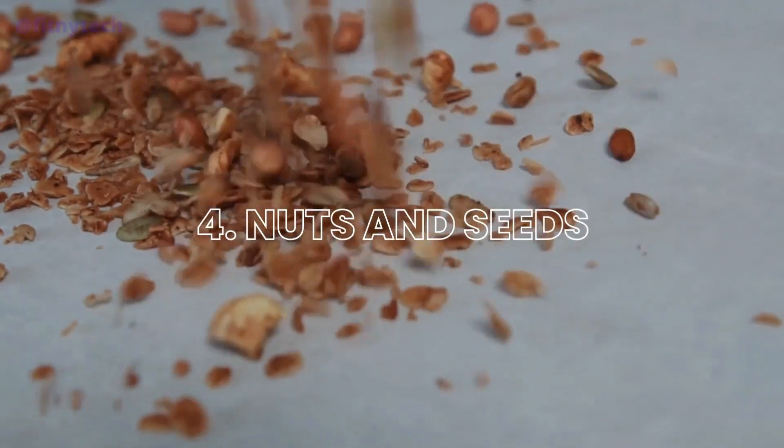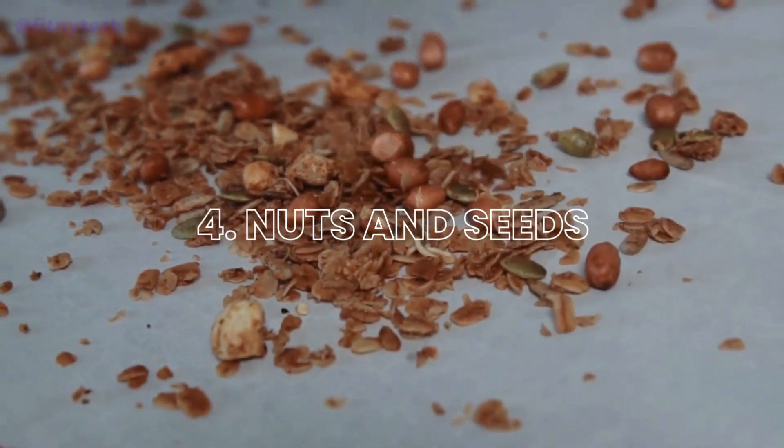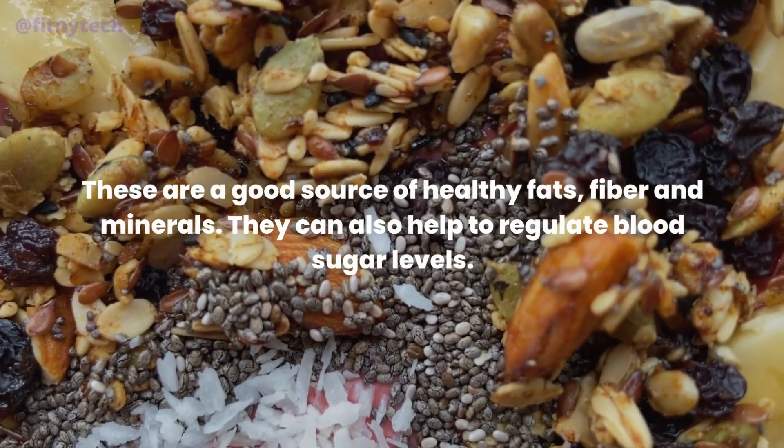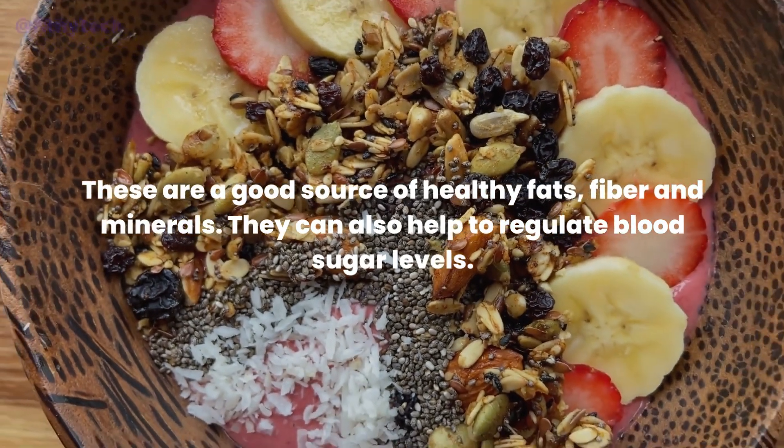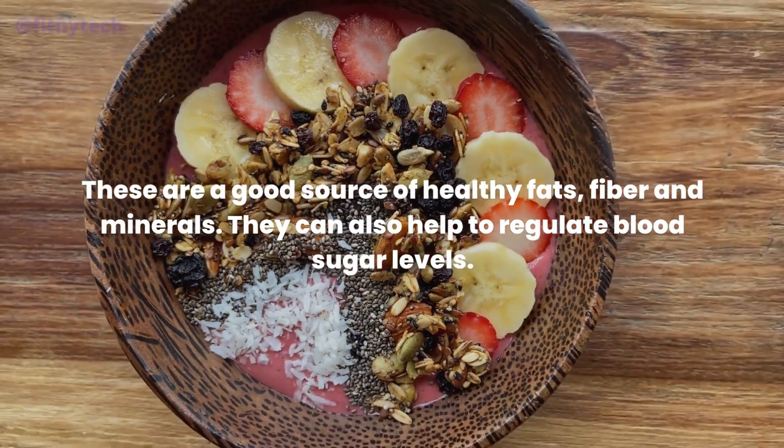4. Nuts and Seeds. These are a good source of healthy fats, fiber and minerals. They can also help to regulate blood sugar levels.